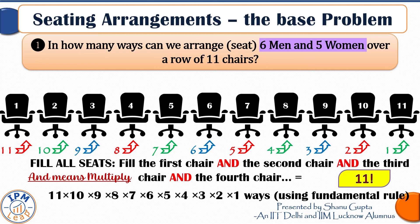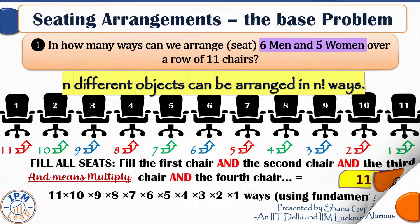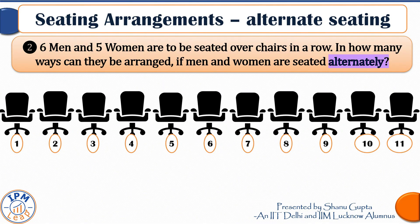In general, remember that n different objects can always be arranged in n factorial ways. Now let us introduce our first constraint: if we have to seat these six men and five women alternately, in how many ways can they be seated?